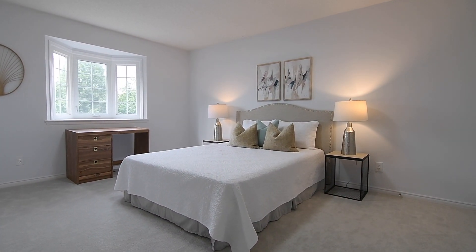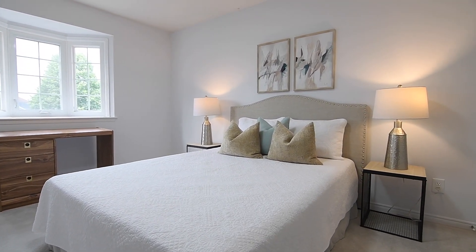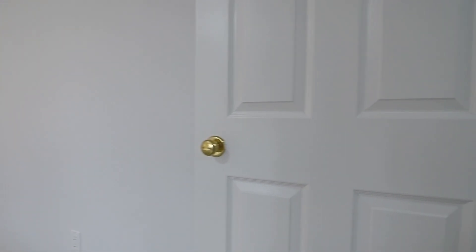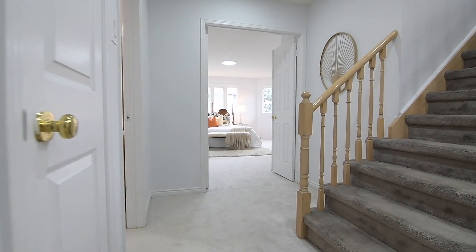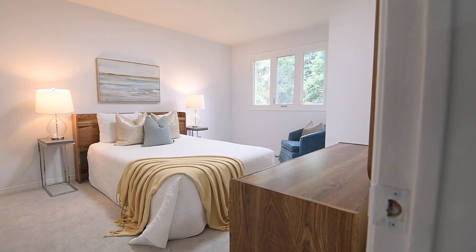The third bedroom features a bay window with a deep ledge, while the second and fourth bedrooms have large windows allowing for natural brightness as well. These three bedrooms also have double-sized closets with single doors and are able to accommodate sitting and/or study areas.